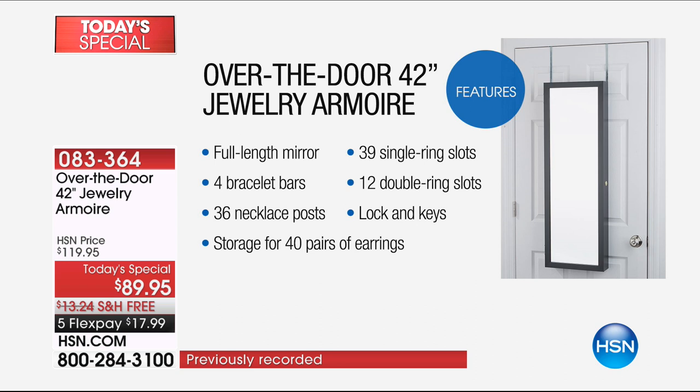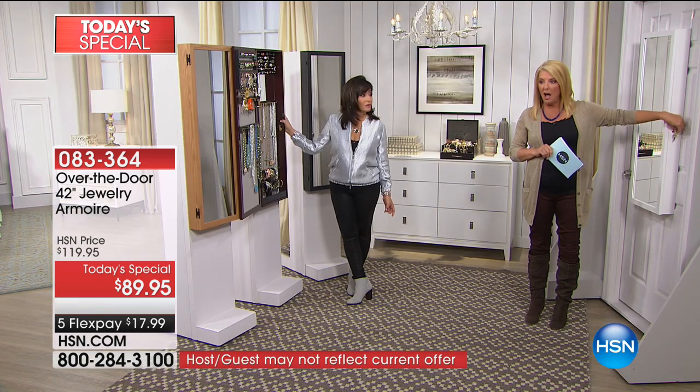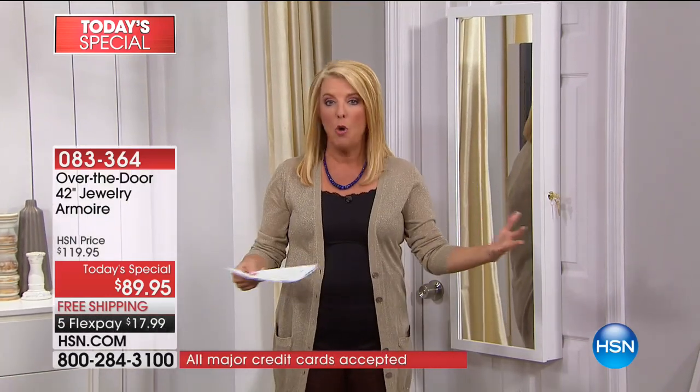Tons of features: it's a full-length mirror, proudly made in the U.S. — you'll see the quality and experience it. Four bracelet bars, 36 necklace posts, and on the posts you can put multiple necklaces. I jam mine and it still won't get tangled. Storage for 40 pairs of earrings, ring slots, double ring slots. You get two keys because you can lock it — everybody loves that feature. If you leave the house, if people come over cleaning your home, or if you don't want the kids to dig in your jewelry, you can lock it.